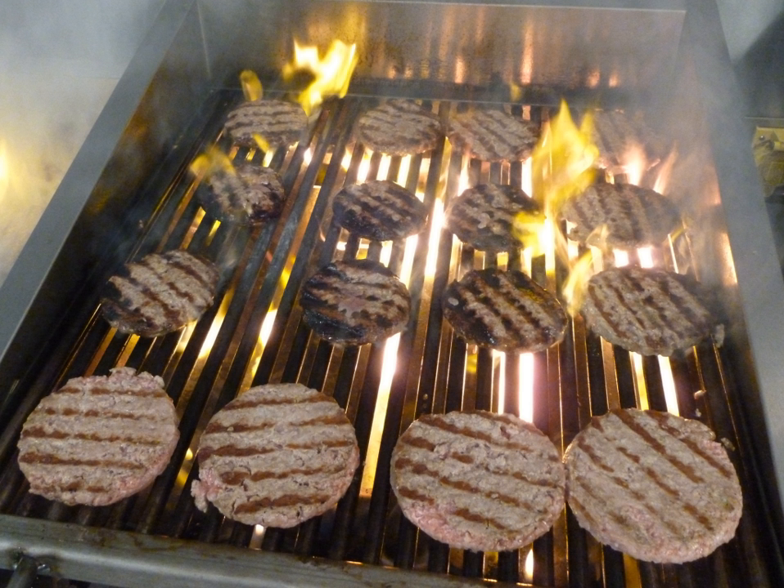Lava rock, ceramic bricks, and even charcoal function as a radiant for the entire burner array. These materials also serve to diffuse the heat generated by the burners, and do so effectively, though inconsistently.